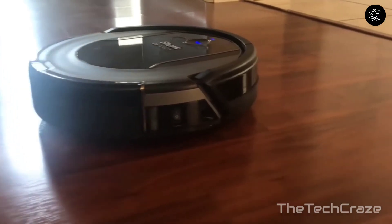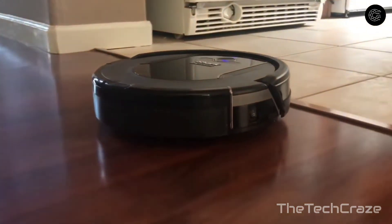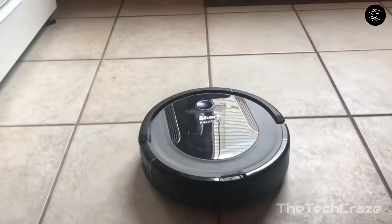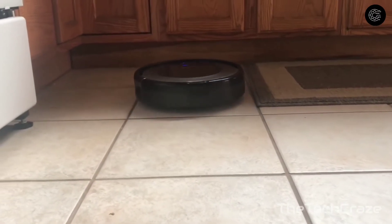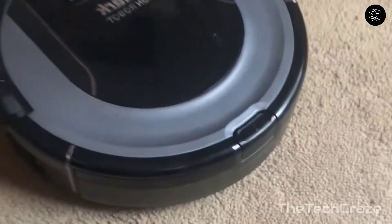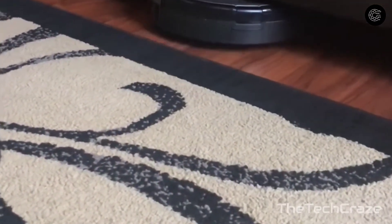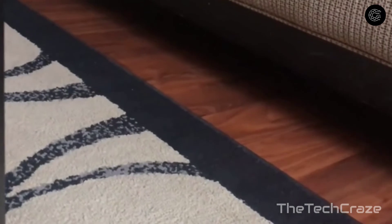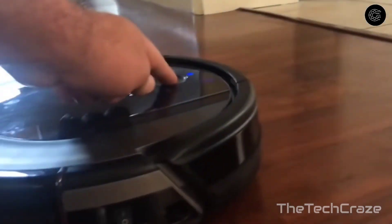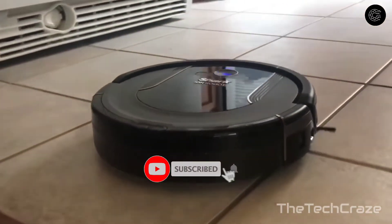Shark Ion R85: The Shark Ion R85 is one of the best robot vacuums for picking up pet hair, dirt, and debris with minimal fuss. During testing, it took about an hour on average to finish a run but was more thorough than other robot vacuums. The dustbin is very easy to empty, and you can purchase its charging base with an optional stick vacuum. It works with both Alexa and Google Assistant, so you can incorporate it into your smart home routines or use your voice to initiate cleaning.